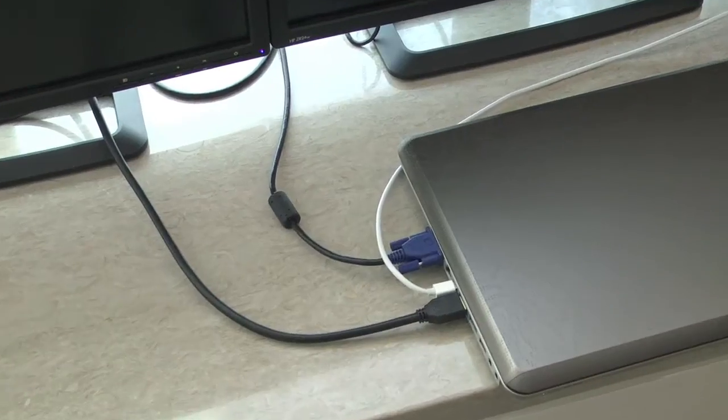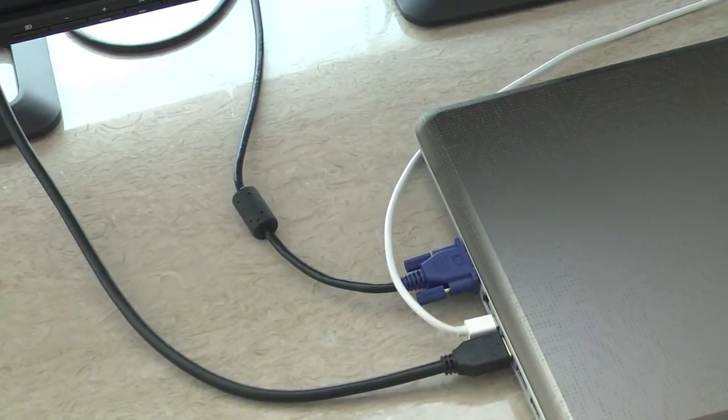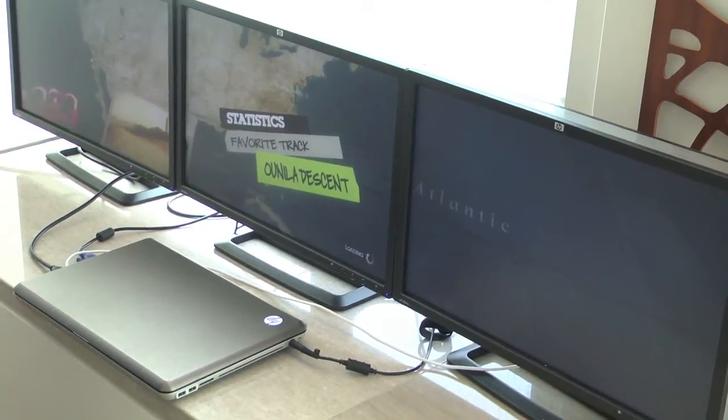drive three external monitors from a DisplayPort, HDMI port, and a VGA port, giving us a full three-monitor desktop.